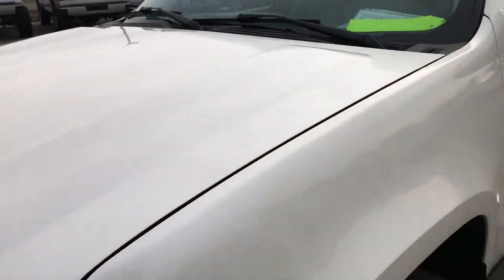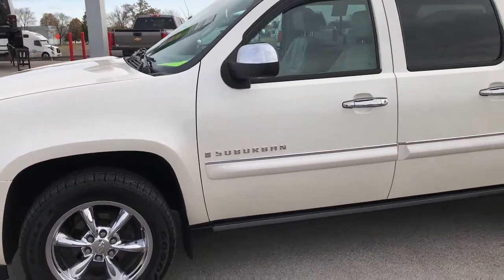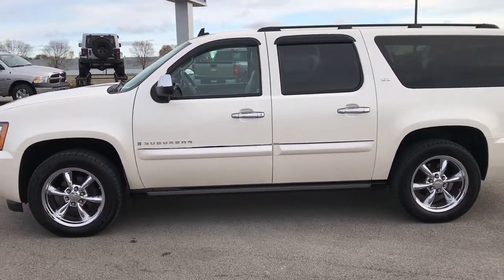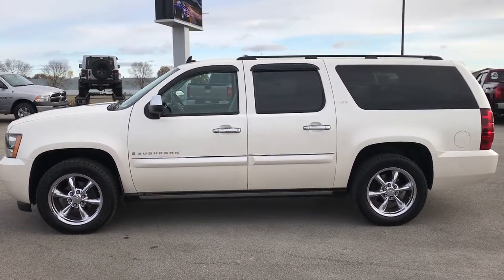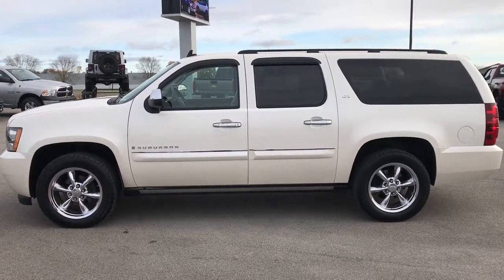To see more pictures of this Suburban or one of our other 400 new and used cars, trucks, SUVs, minivans, Wranglers — you name it we got it. Go to our website www.SummitAuto.com for full pictures and descriptions of every single vehicle on our lot, videos of every single used vehicle that we have. Thanks for checking out my video.